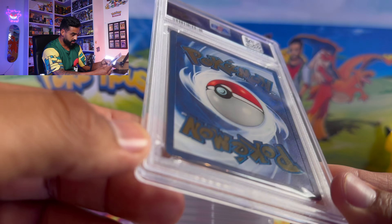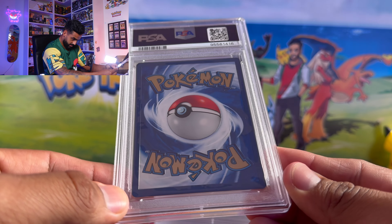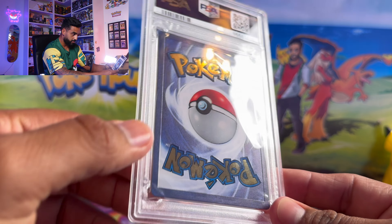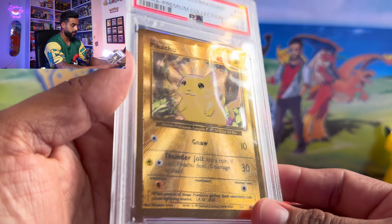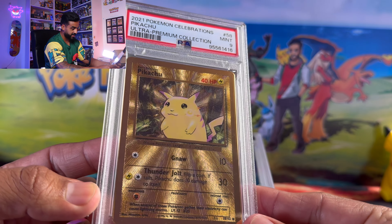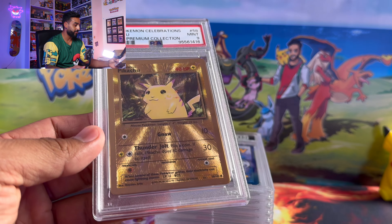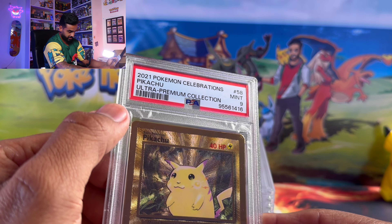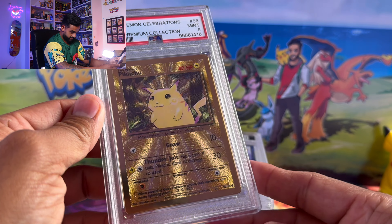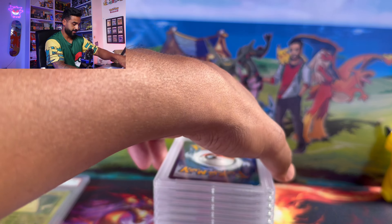You can see down here it's a little bubbly all around the case, but anyway it is the Pikachu metal card from Celebrations graded at a nice grade. On the front here — I haven't looked at other metal cards so I'm not sure why it looks like that. Let's check the Charizard as well.